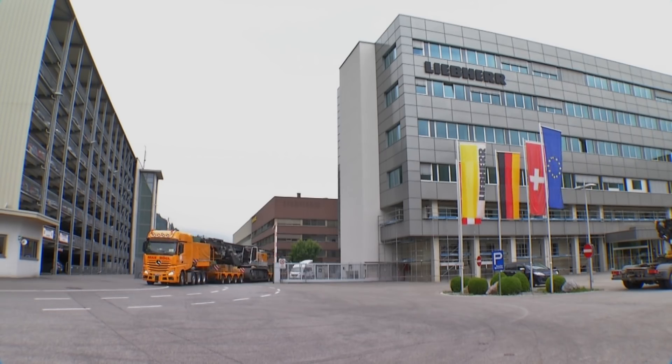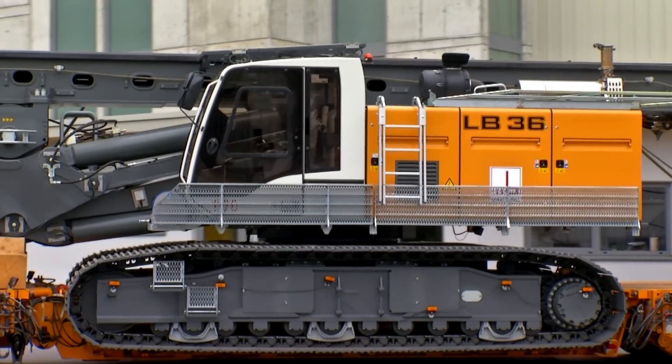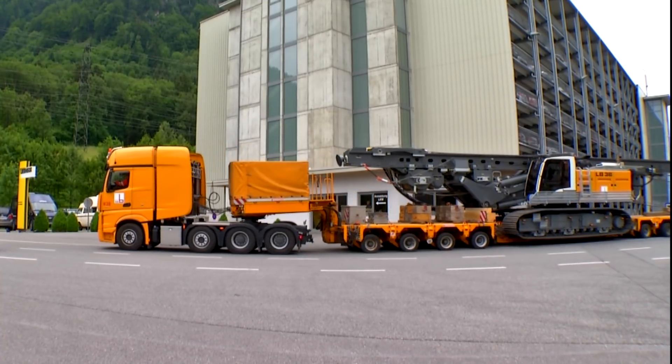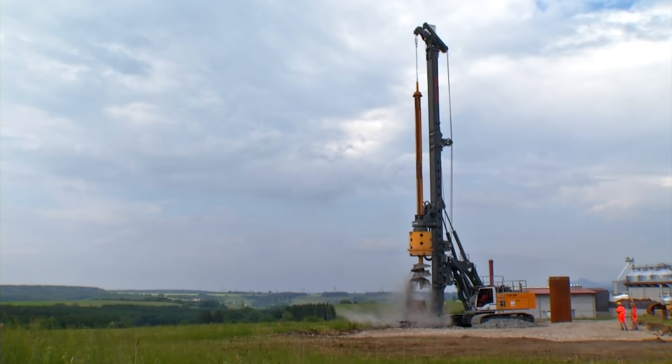Nowadays, economic transportation is an increasingly important factor. Thanks to their low operating weight and compact design, the basic machines and leaders can be transported as a single unit. This enables quick and uncomplicated relocation of the machine and therefore flexibility.